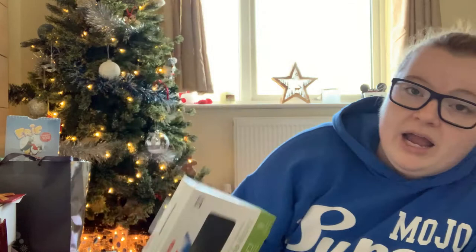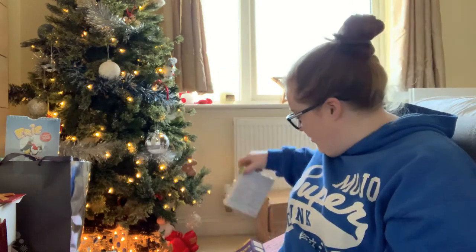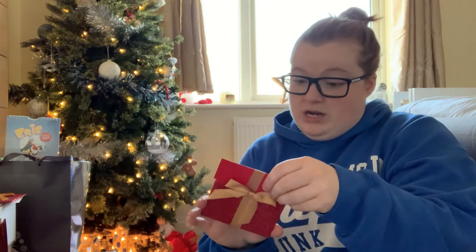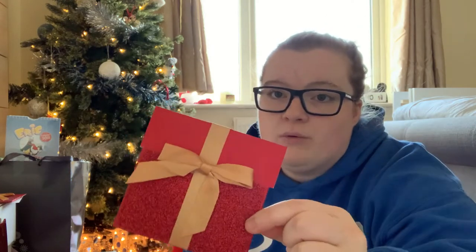Another little present I bought myself was a hard drive from Amazon. I already have one but my laptop stopped backing up to it and it took forever to put a backup on. So I'll get it backing up to the new one and use the old one as photo storage — I take so many photos, especially of the dog. I also got some Amazon vouchers from my stepbrother, and another from Scott's sister, and one from my mum as well.